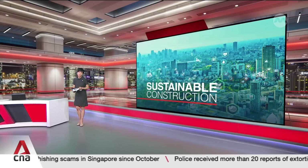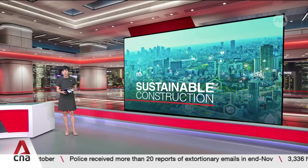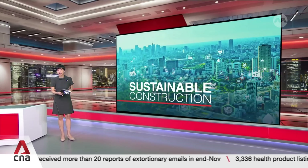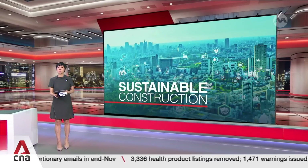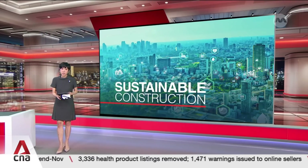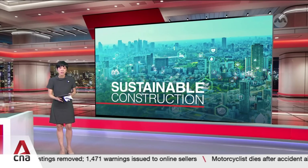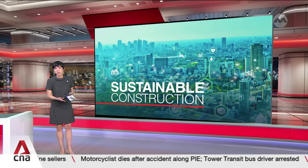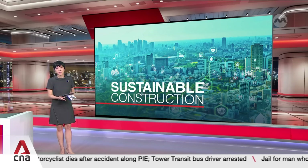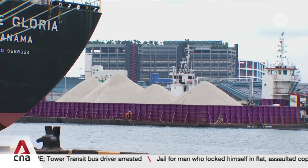A $200 million facility at Jurong Port will promote greener concrete production through recycling and cleaner practices, part of the integrated construction park set for completion by 2030. This will help construction companies streamline logistics and cut costs — benefits that could lower housing prices for consumers while supporting environmental sustainability. Quite literally the building blocks of the future.